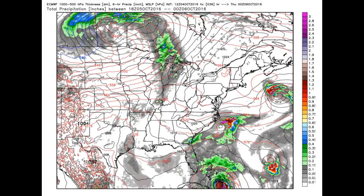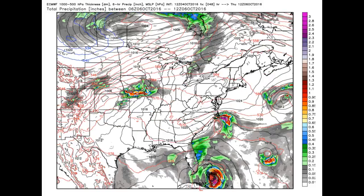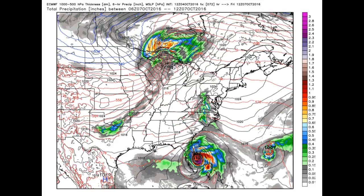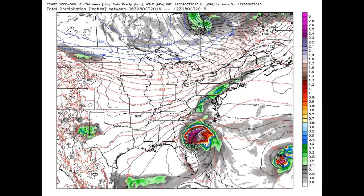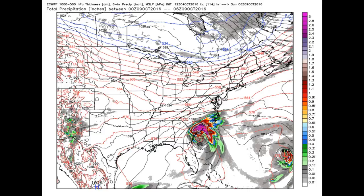The other interesting thing — this is looking at the European model, which is coming a little bit later than usual. But this shows Matthew, and you can see it's a real problem in Florida. It rides right along the coast, looks like it gets inland near Cape Canaveral or maybe a little further south — Melbourne. Then it takes a track paralleling the coastline, which is about the worst of all situations, because it still works with some latent heat off the coast and kind of hangs over the coastal areas and continues to be powered up.